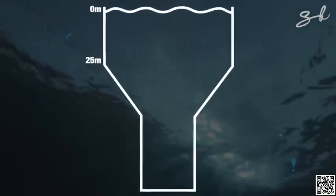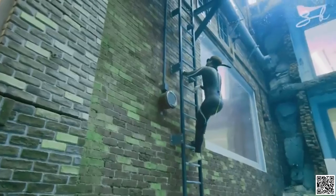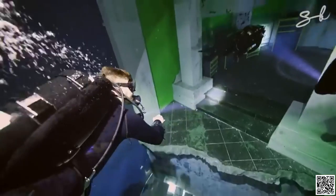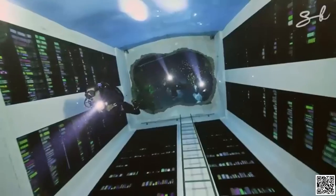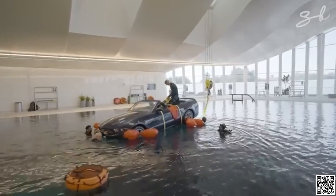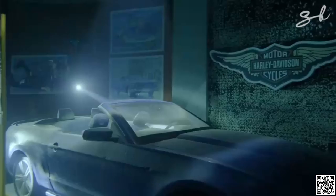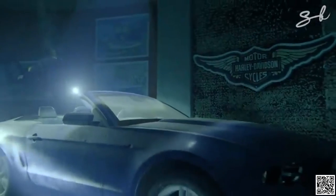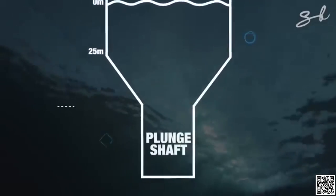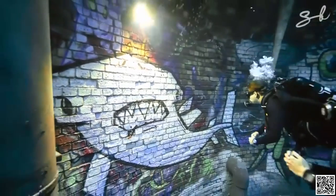There's then further down between the 28 and 40 metre mark. At the 28 metre mark, there is an entire apartment. Lower at 38 metres is a sunken feature, and which starts at the 40 metre mark and goes all the way down, there's really funky graffiti.